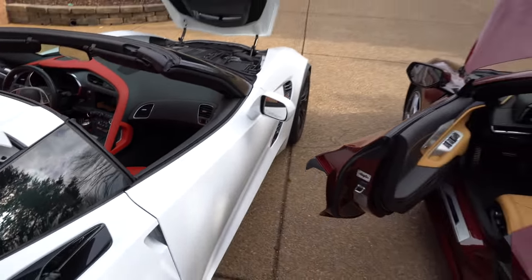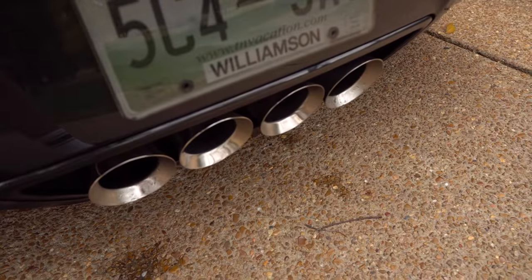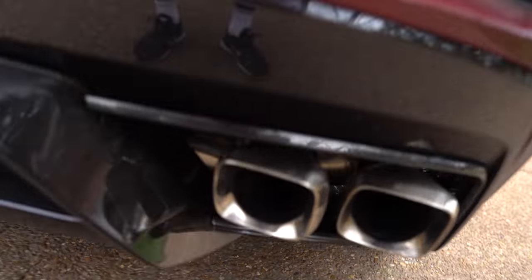Let's go ahead and take a listen to the two of them. Here's the idle of the C7, and the idle of the C8.